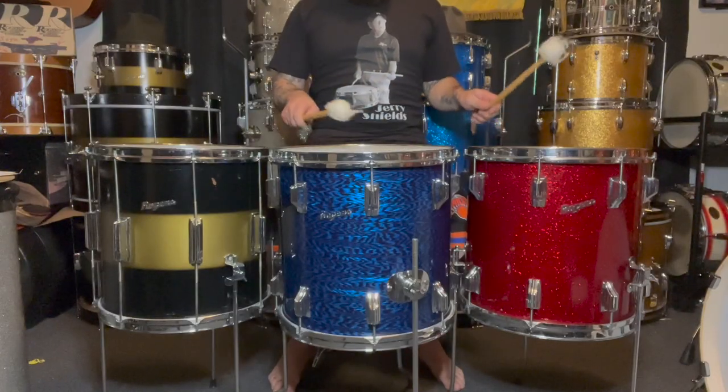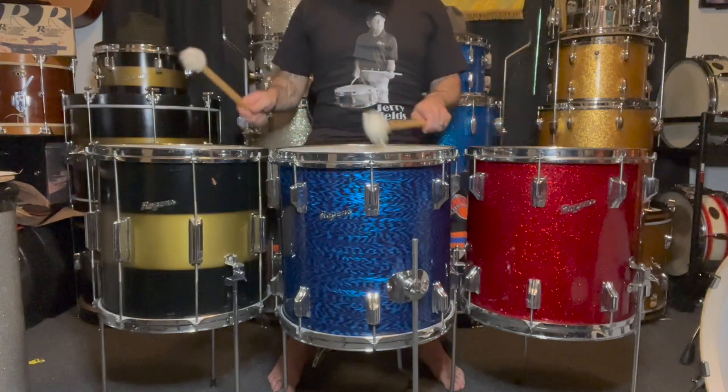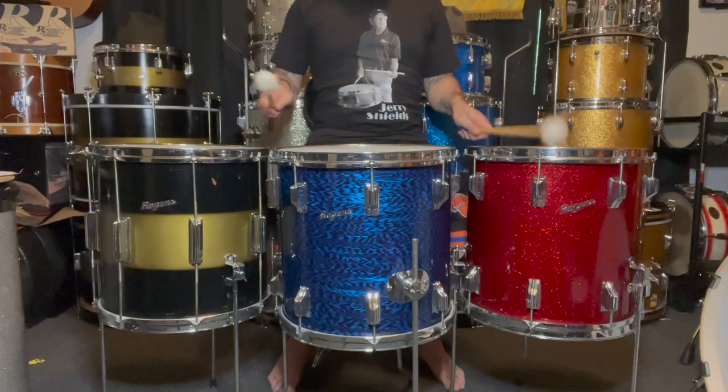Gretsch, Ludwig, and Slingerland 14x14 drums all pull top dollar, but I've never seen an average finish 14x14 sell for $2,400 outside of Rogers.